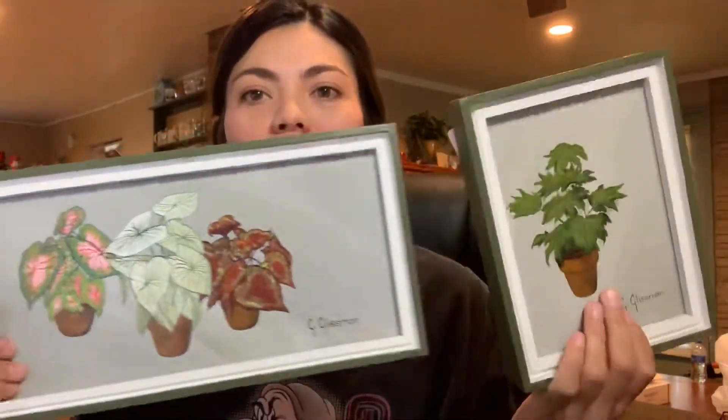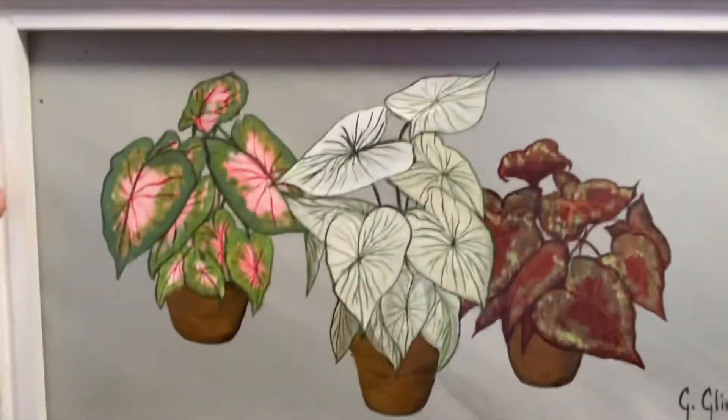And then I found a matching picture in the same series, same frame and everything, same style. Hand painted and signed. Really pretty. This one was $4.99, so half off — $2.50. Fancy Leaved Caladium. It has the sticker and the name of the piece. I will stick them up on Poshmark and if they don't do well or if I don't have any likes then I will definitely keep them for me.